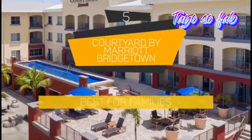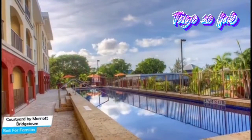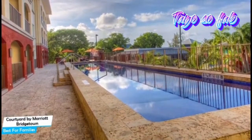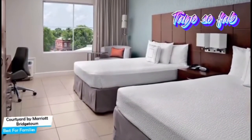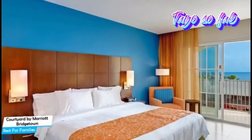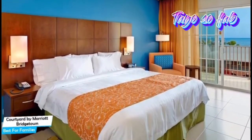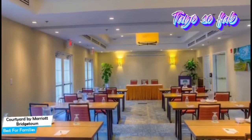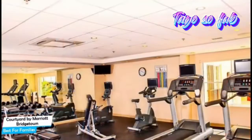Number 5: Courtyard by Marriott Bridgetown — Best for Families. When you're traveling with kids, a city like Barbados is best enjoyed when you set up a base at a centrally located property designed to host families. The Courtyard by Marriott Bridgetown is a 3.5-star hotel with outdoor pool near Carlisle Bay, located 3.4 kilometers from the center of Bridgetown. Nearby attractions include Chamberlain Bridge at 0.01 miles and Mallalew Motor Collection and Car Museum at 0.05 miles.